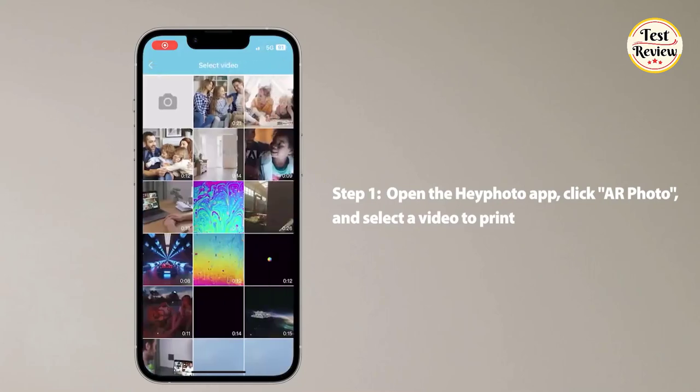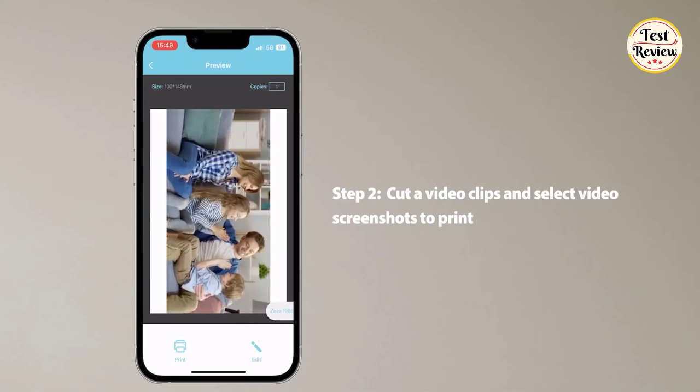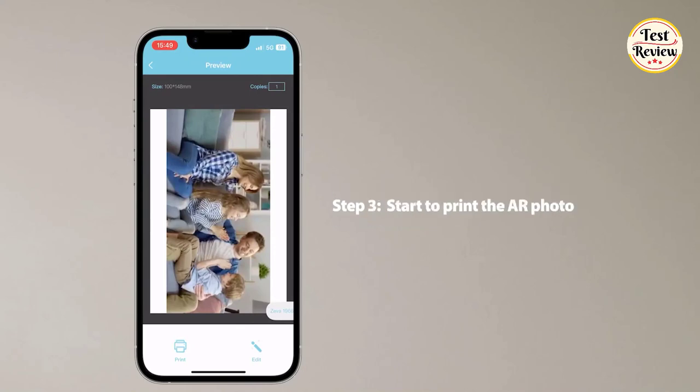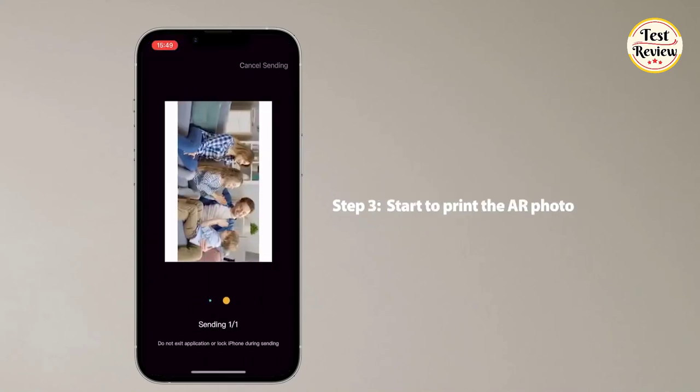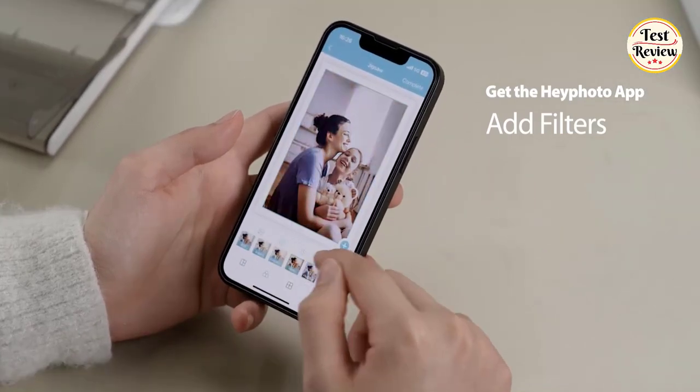You can print photos directly from your smartphone or tablet using the Heyphoto app. The app includes a variety of editing features, such as filters, borders, cropping, and rotating. Heyphoto app is a well-designed and easy-to-use app that makes it easy to print and edit your photos.